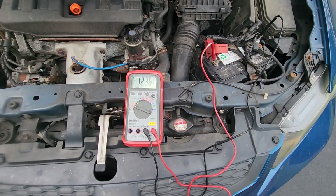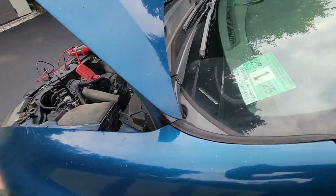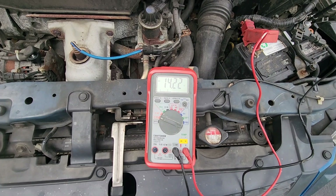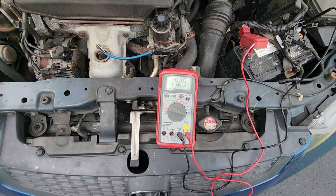Let's go ahead and put on the lights. All right, lights are on — and look at that: 14.2 volts.